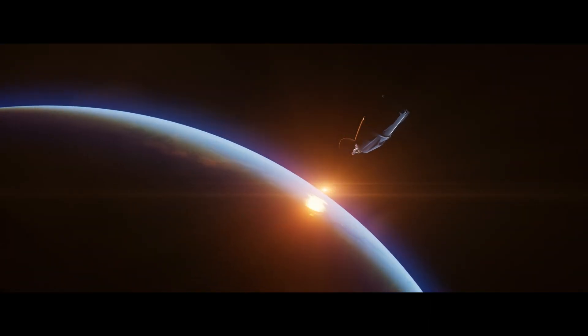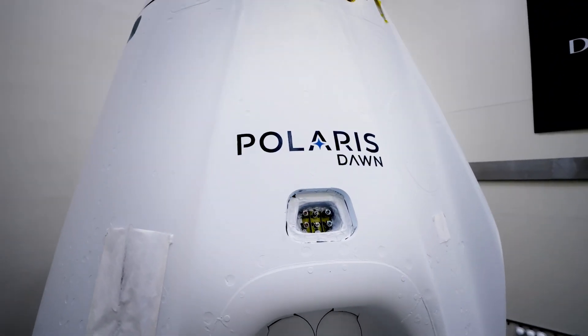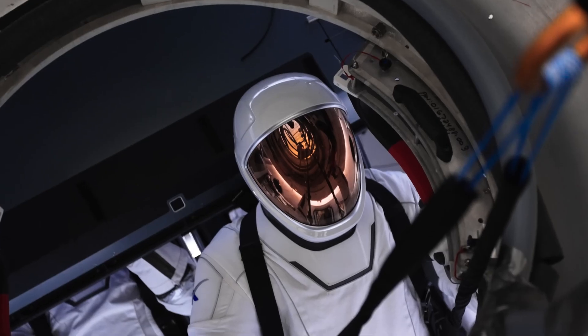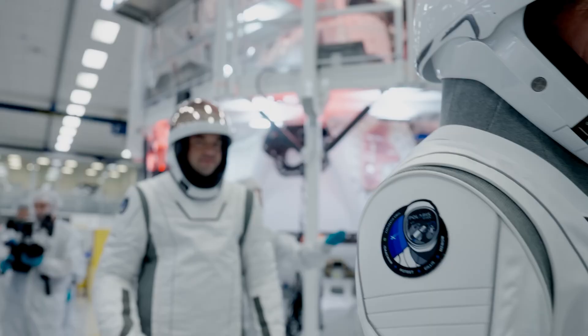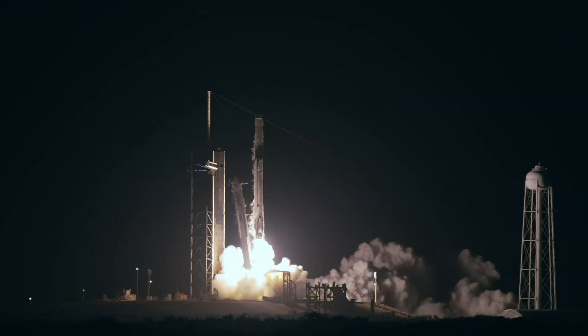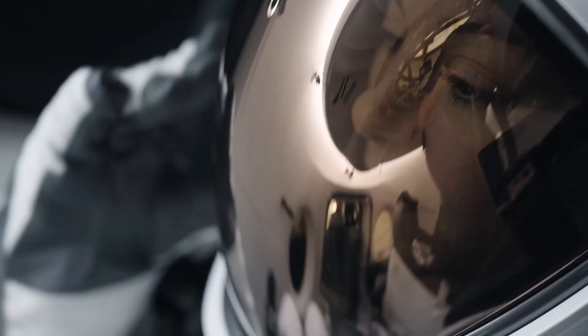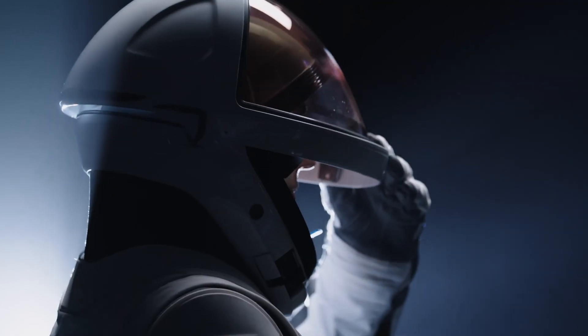Additionally, the mission will reach an altitude higher than any previous crewed orbital flight since the Apollo missions, offering a unique opportunity to study the effects of space radiation on the human body. With goals including testing satellite communications in low Earth orbit and contributing to future lunar and Mars exploration, Polaris Dawn represents a major step forward in commercial space travel and the quest to make space more accessible.